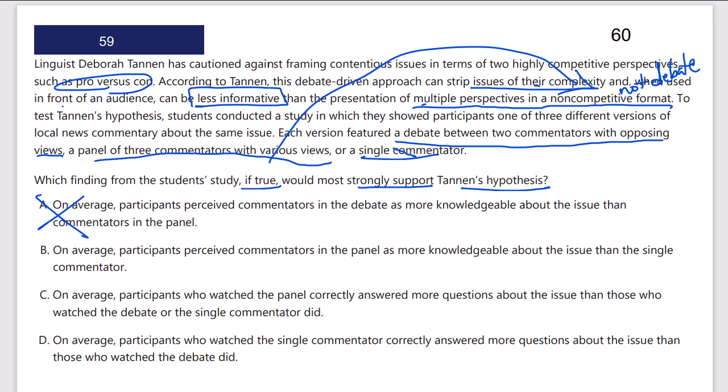Answer B: on average, participants perceived commentators in the panel as more knowledgeable about the issue than the single commentator. I'm not sure what the single commentator says exactly about this, so hold off. Answer C: on average, participants who watched the panel correctly answered more questions. This is not just their perception — they actually answered more questions correctly after watching the panel than those who watched the debate between the two. We can judge informativeness by how well they actually answered questions. This is probably better than just a perception survey.